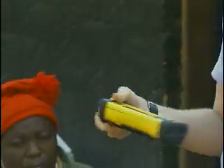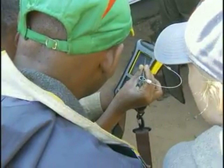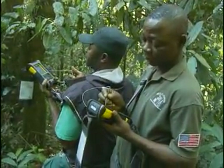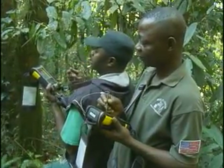The cyber tracker system is a ruggedized handheld computer with a GPS antenna built into it and a touch screen, which allows field workers to very easily enter in a wide variety of different types of information. And because it has GPS, we automatically know where that information was recorded.